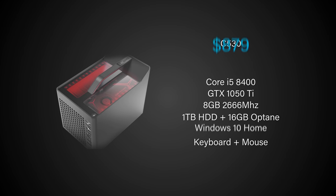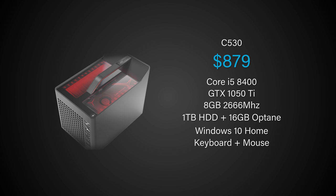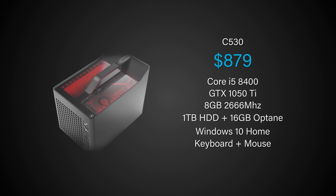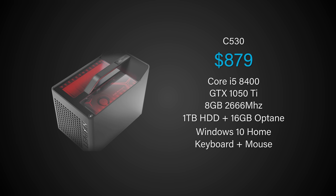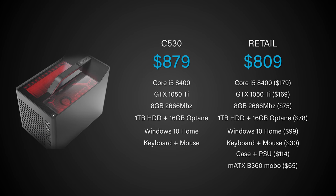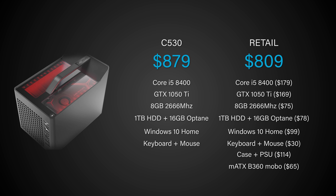Let's begin with the most important aspect of any pre-built system: value. We can expect some form of price premium, but this is where the C530 becomes really interesting. At the base model for $879, you get an i5-8400, GTX 1050 Ti, 8GB of RAM, an Optane module, a 1TB hard drive, keyboard, mouse, Windows license, and a nice case. If you were to buy these parts individually, you'd spend around $810 — that's about an 8% price premium, which is pretty decent. This doesn't account for shipping or the time saved building it yourself.